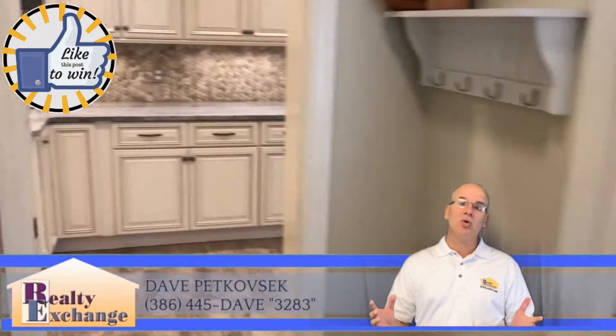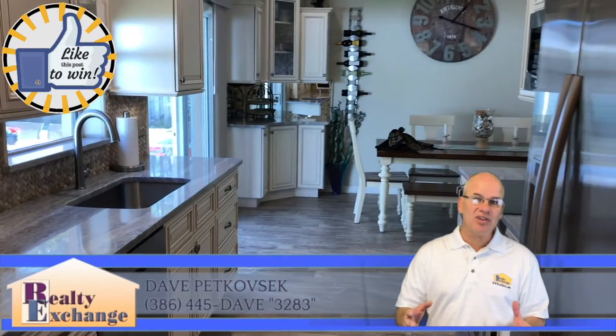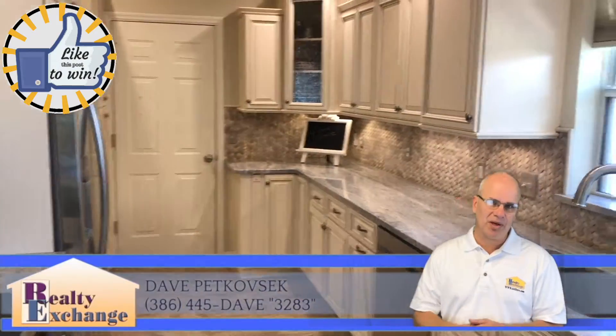The kitchen has been totally remodeled and updated with granite countertops, top-of-the-line fixtures and appliances, and you couldn't ask for anything better.